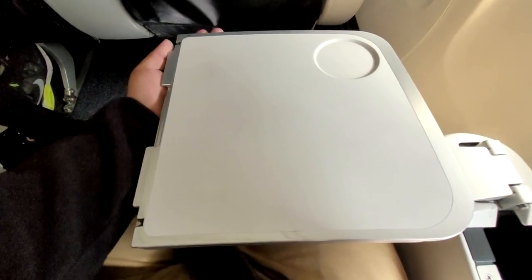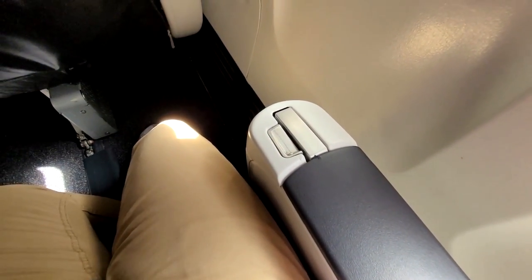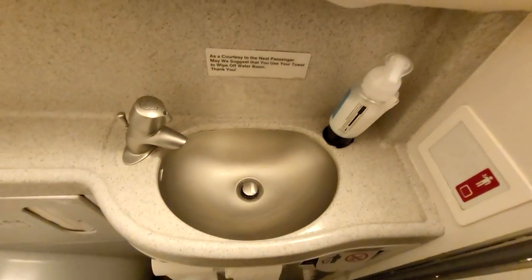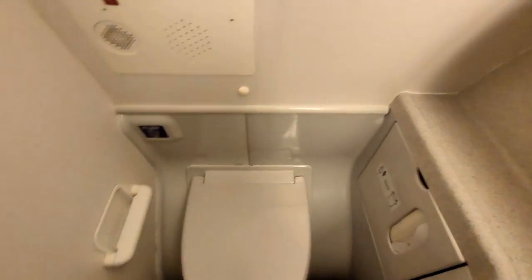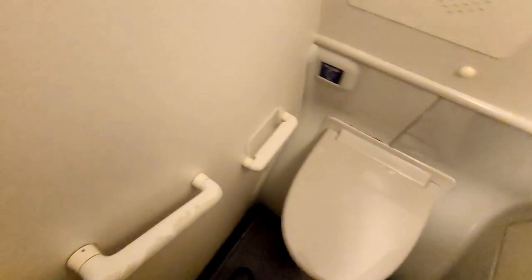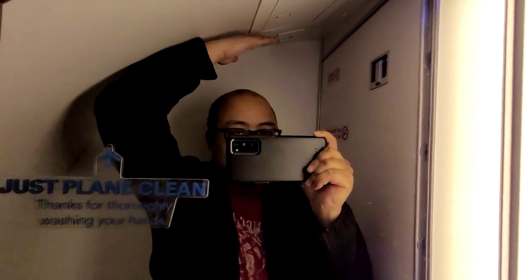With the breakfast tray cleared, I'm going to do a quick tour of the toilet before taking a quick nap. This is the toilet at the very front of the plane. The sink is a decent size and it looks like it was cleaned recently — it is a bit of a tight squeeze in here. Some toilets have mirrors to give the illusion of a bigger space. Looking up there, you can find the coat hook. The headroom is okay — I don't need to worry about bumping my head. I'll head back to my seat and get a quick nap in.